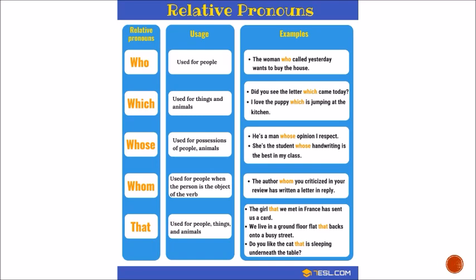'Who' is used for people. For example: 'The woman who called yesterday wants to buy the house' — we're specifying which woman. 'Which' is used for things and animals: 'Did you see the letter which came today?' or 'I love the puppy which is jumping in the kitchen.' 'Whose' is used for possessions of people or animals: 'He's a man whose opinion I respect' — the opinion belongs to the man. 'She's the student whose handwriting is the best in my class' — the handwriting belongs to the student.